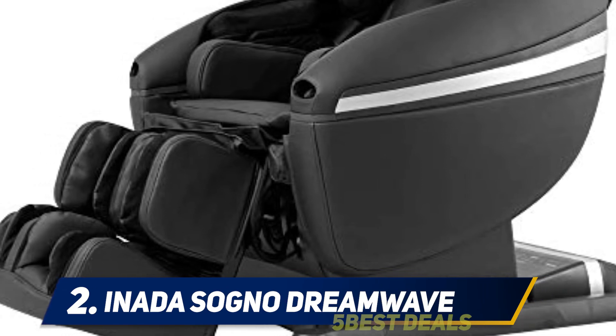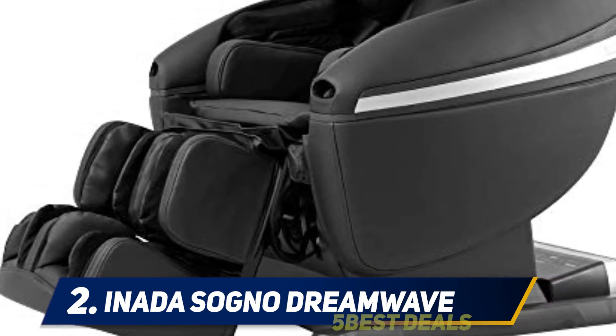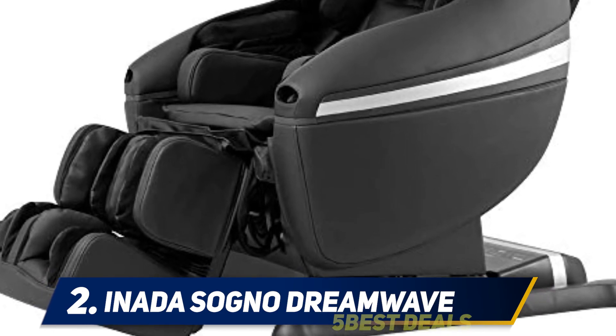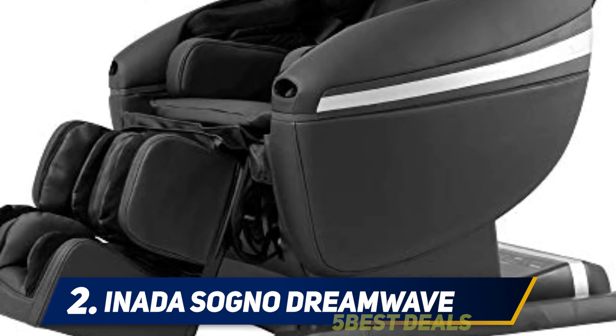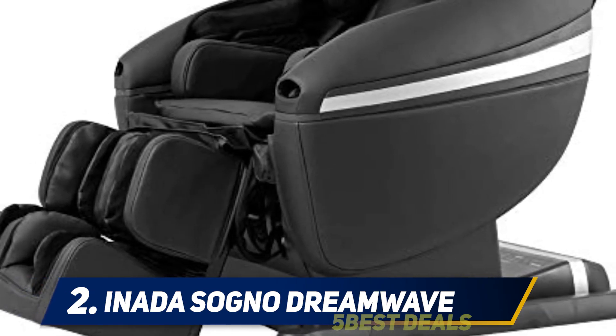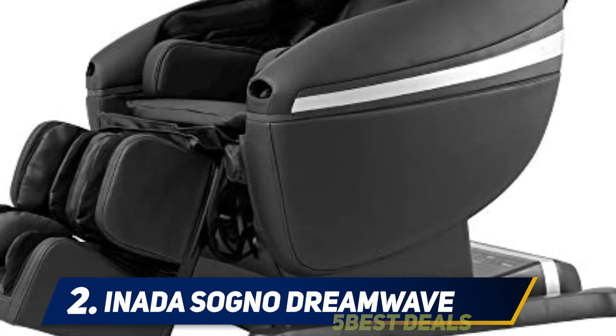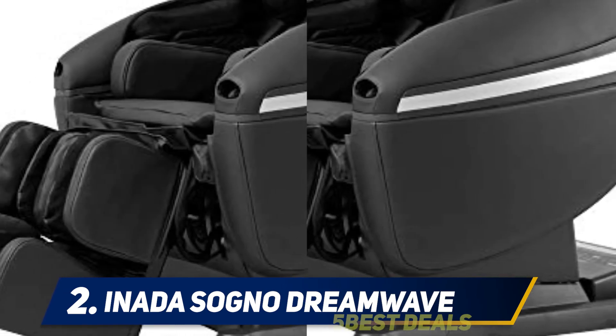The Dreamwave does have a few drawbacks: even though it has tons of options for adjusting the massage, a lot of the features don't have enough power to deliver a deep tissue massage. That may be a problem for people with chronic back pain. It also isn't designed for people who are very tall. Even with those caveats, the Inada Sogno Dreamwave is perfect for anyone looking for total control over their massage chair experience.